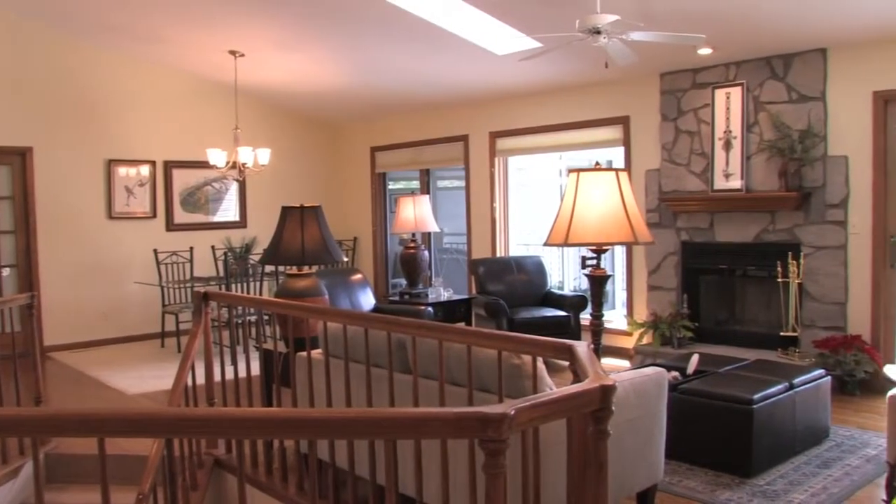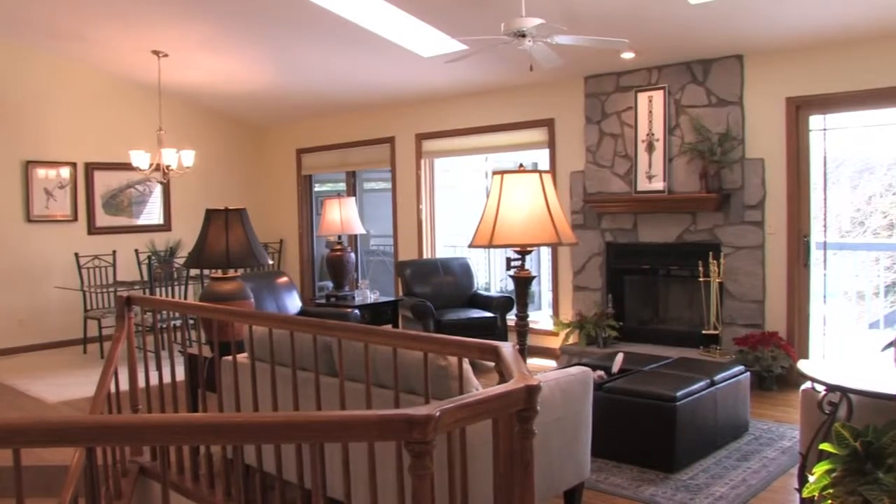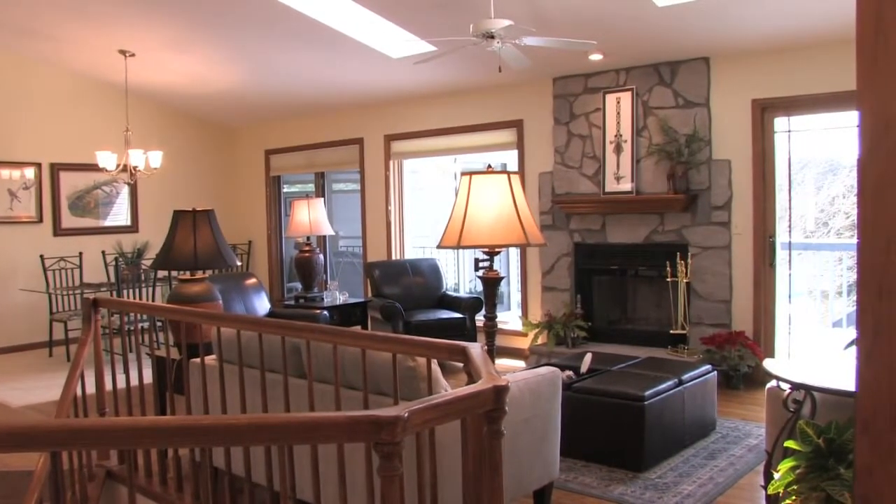The great room features a cathedral ceiling, large stone wood-burning fireplace, and plenty of glass to allow an abundance of light.